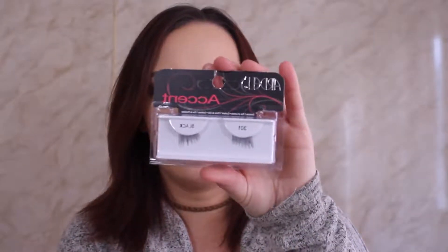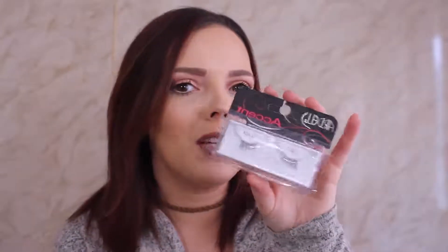I also got some new Ardell Accent Lashes — I think the 301s. They're basically half lashes to go on the outer edge of my lashes, which is honestly all I really need. One problem I always have with full lashes is that they're way too long and I have to cut a lot off, which drives me crazy. I thought I'd get these accent ones since I already have decent natural lashes in the inner corner. They're only about four bucks, so why not try them? I think they'll be really pretty and natural-looking.